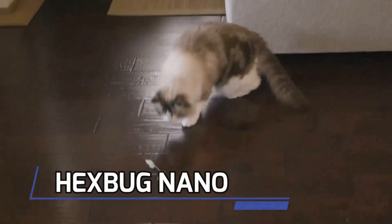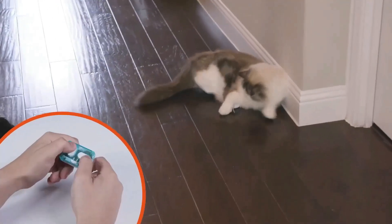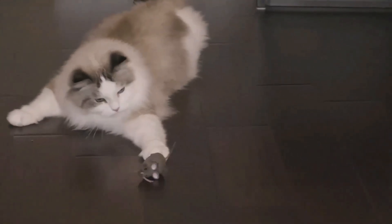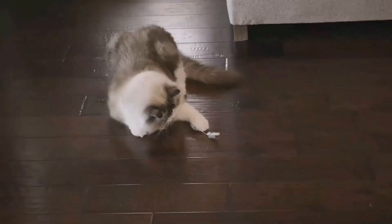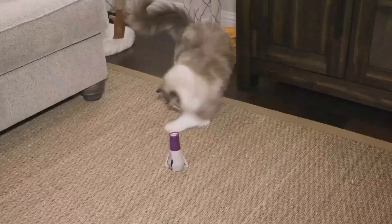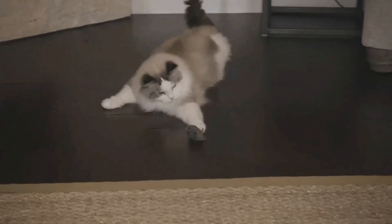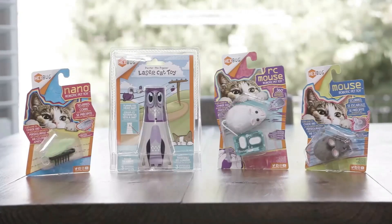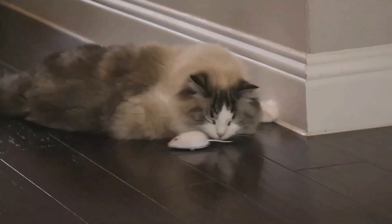First up, we have the Hexabug Nano. This tiny robot bug brings the world of insects to life. With its sleek design and realistic movement, Hexabug Nano scuttles around, avoiding obstacles with its vibrating motor. The Hexabug Nano is a popular choice for kids who love to have their very own pet-like robot. You can collect them in various colors and designs, creating your own little farm of robotic critters.